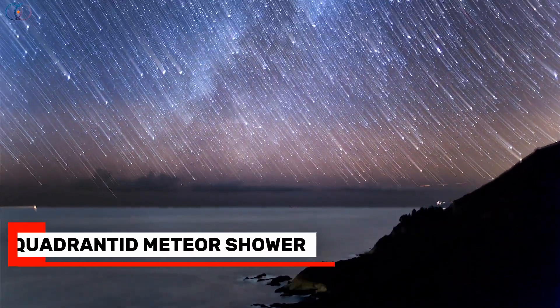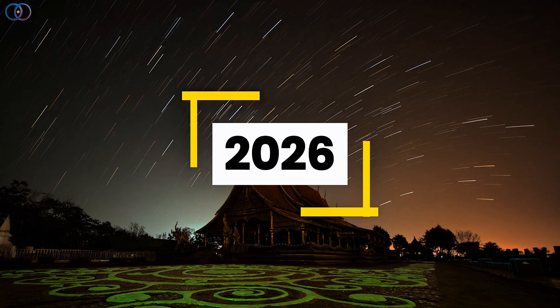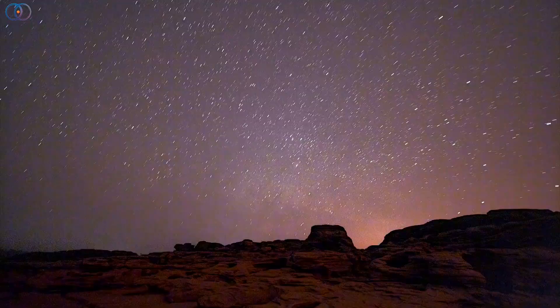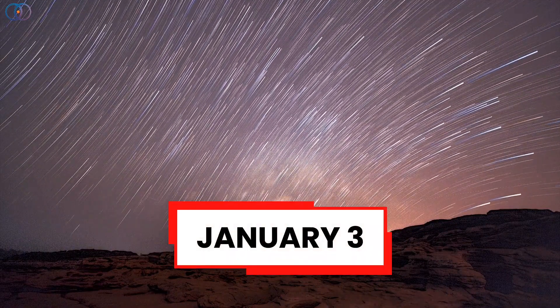The Quadrantid Meteor Shower is the very first major sky event of the year, and in 2026, it arrives right at the start of January. This meteor shower is active from December 12th to January 12th, but the real excitement happens around January 3, when activity reaches its peak.